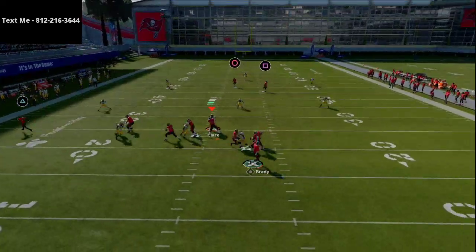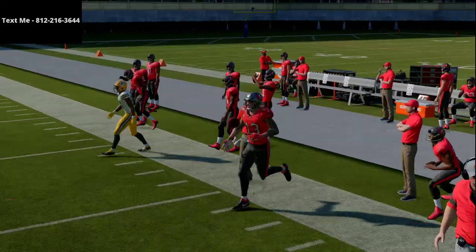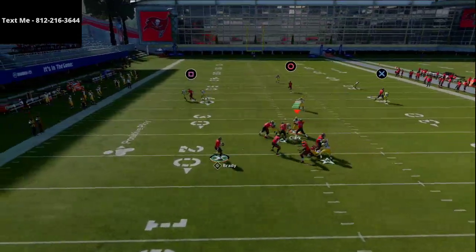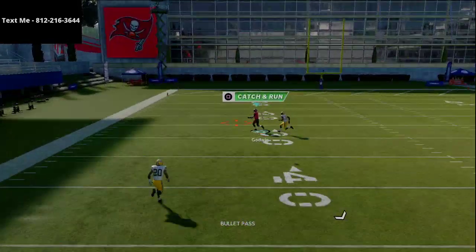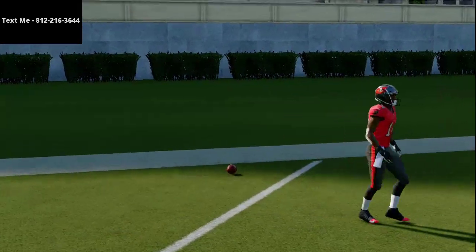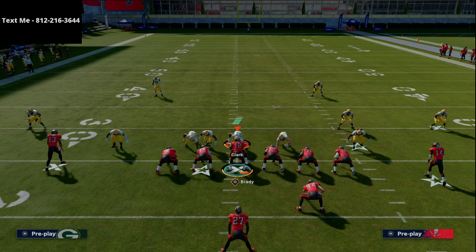What I hope you took away from this is that the PA deep cross play is really, really good. There are multiple ways to run it — a nice crossing route that gets over zone drops, plus a nice post route to hit in multiple ways. If they run cover three and you run this play, you're going to kill them over the top for a one-play touchdown. That's today's video on strong close. If you have questions, text me at 812-216-3644 — my number is also in the description. Thank you so much and we'll see you in the next video.